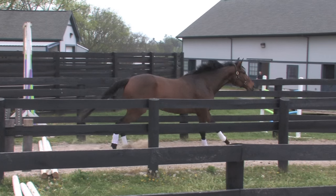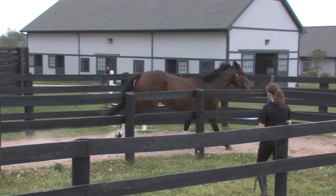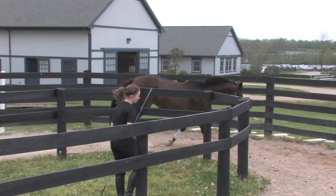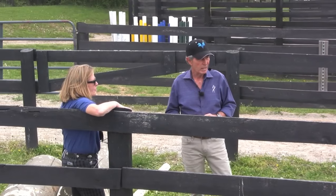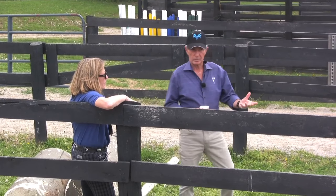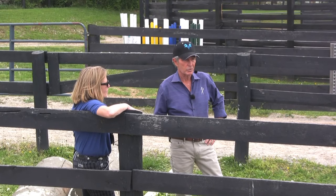Flying change right there — that's important for me to see in a horse. That's why I like to see them either in a round pen or a little paddock. If you have to improvise, a little paddock will work. You can see their natural gaits and maybe see a flying change or not.